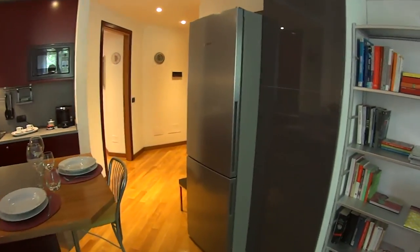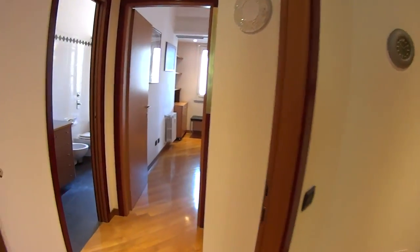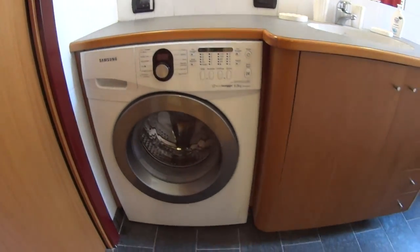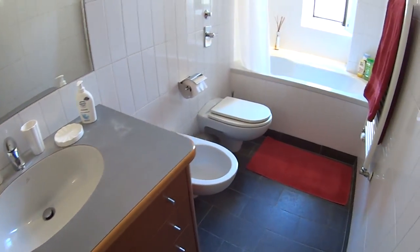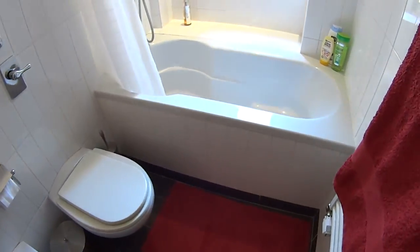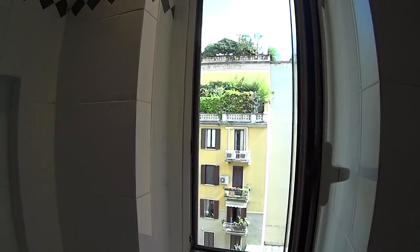Now proceeding through the entrance again, we are going to show you the bathroom, where we find the washing machine, the sink, and the toilet of course. There is a bathtub with a shower, and a little window.